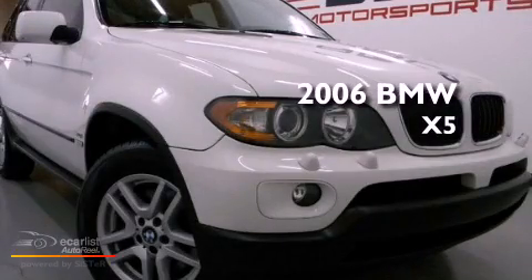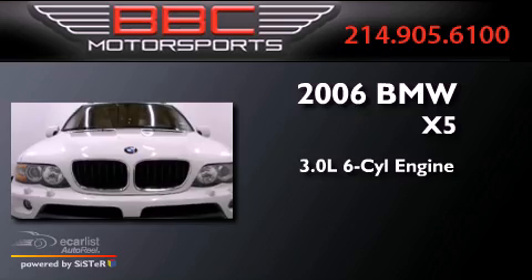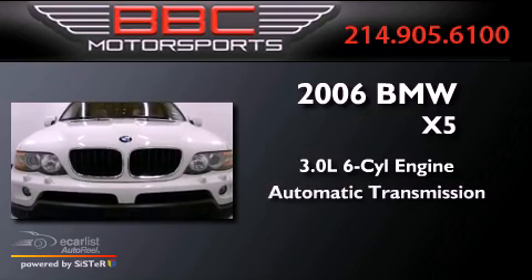This is a 2006 BMW X5. It has a 3.0-liter six-cylinder engine and an automatic transmission.